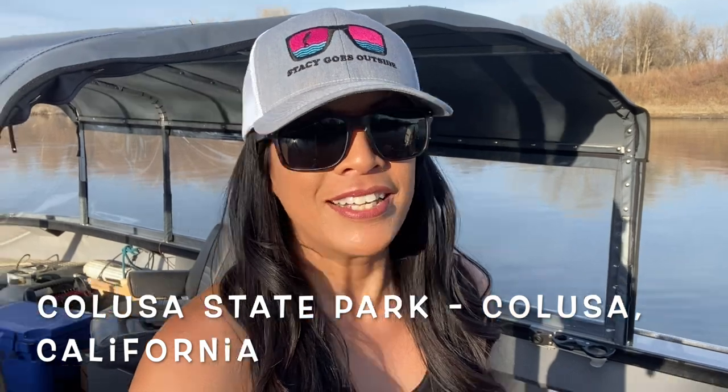Hey guys, welcome back to Stacey Goes Outside. It is the last week of February here in California. It's starting to heat up a little bit, the days are getting longer. No better way to cap off the month than to be out with Captain Rob Reimers again — Rustic Rob. If he looks familiar, it's probably because you watched our videos for landlocked salmon and kokanee.